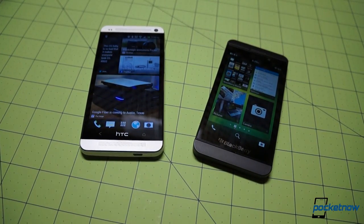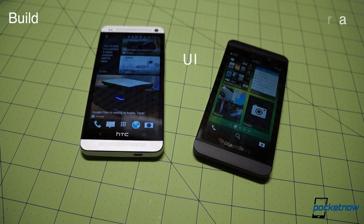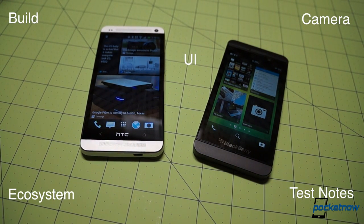We like to narrow our focus when we're talking about devices on two different platforms, so we'll keep this comparison limited to five categories: build, UI, camera, ecosystem, and some test notes.